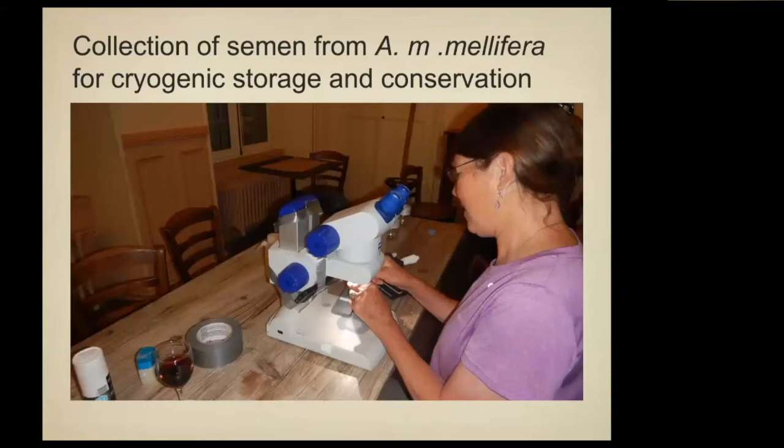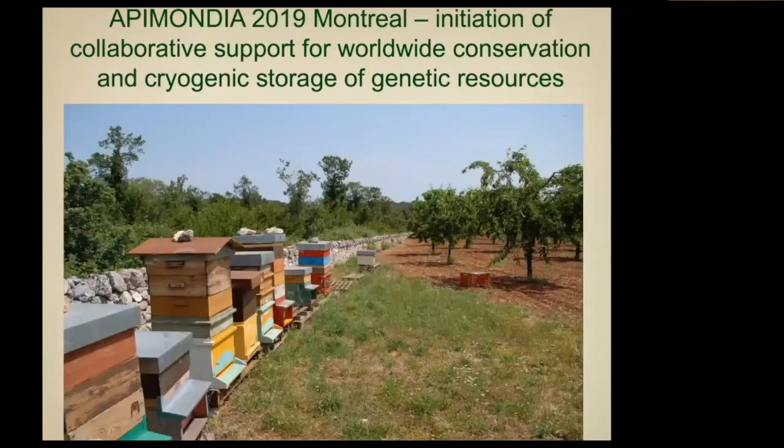We collected from a lot of these places and these reserves — even that island — and we have it in our liquid nitrogen tank. The agreement was: this is for you. We just have it, but we're not intending to use it, sell it, or do anything like that. It's a big collaboration to try to get this international network going.